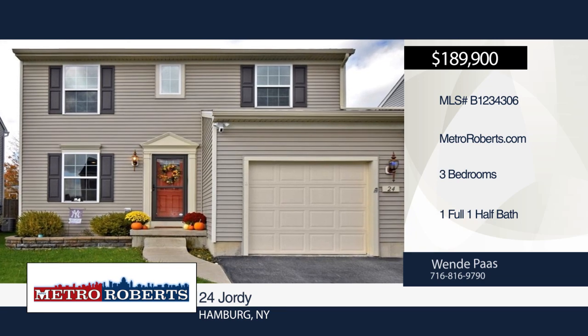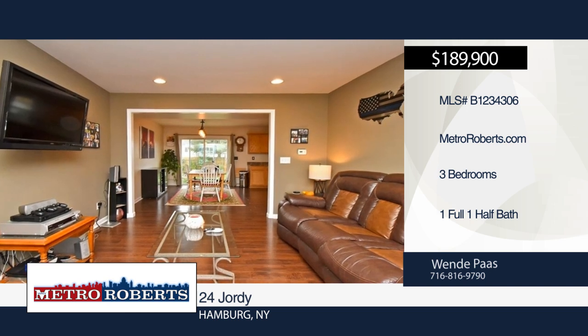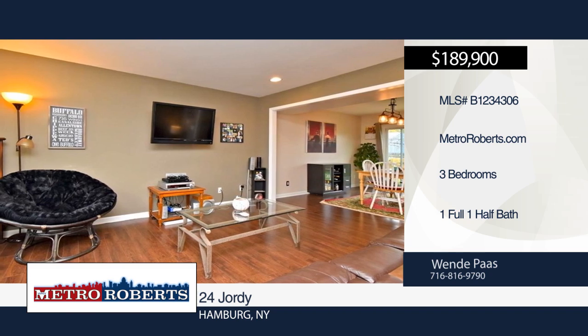Check out this beautiful newer colonial located on a private road in Hamburg's village. It offers an open floor plan, gorgeous high-end pergo floors throughout, first floor laundry room, three bedrooms including a master bedroom with large walk-in closet.